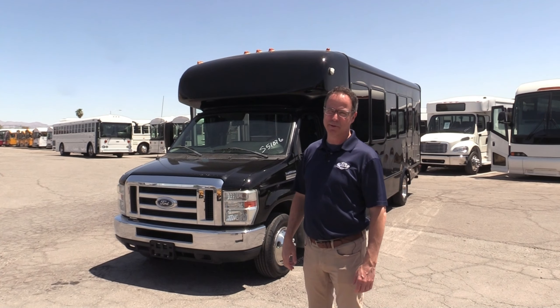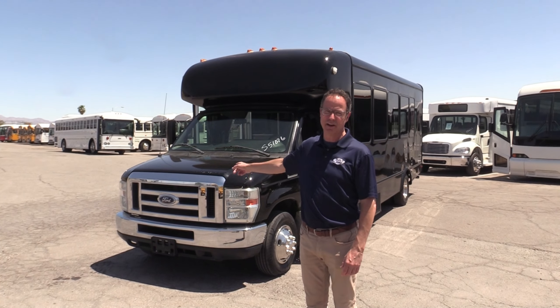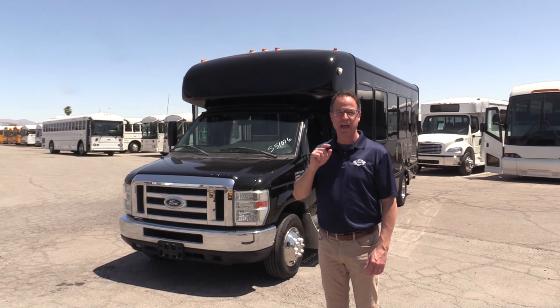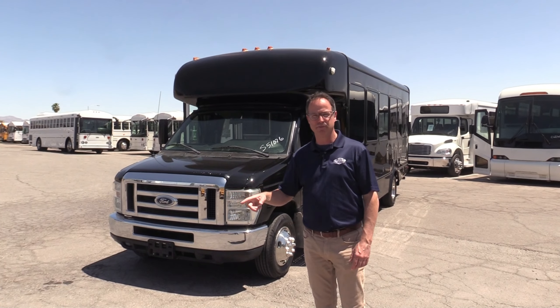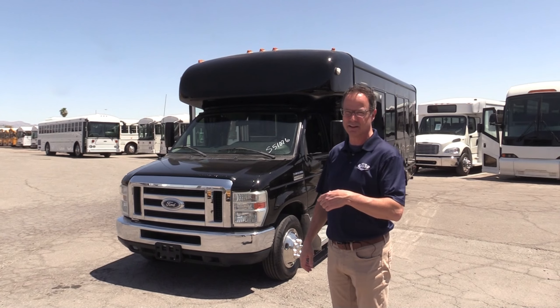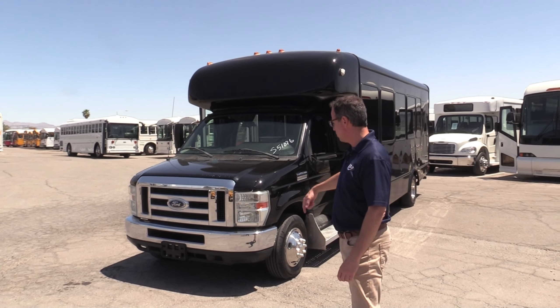But more importantly, this bus has been upgraded to CNG. That's right, that 6.8 V10 under the hood right there is fueled by compressed natural gas, which is economical and environmentally friendly. This thing is a heck of a lot cheaper to operate than those gas guzzlers. You never spend a dime on gasoline or diesel if you had one of these.